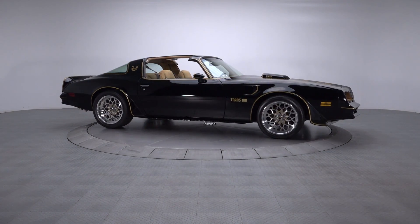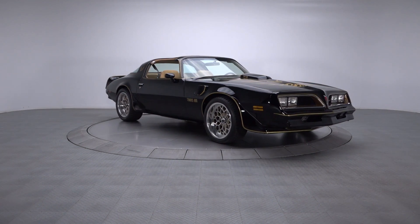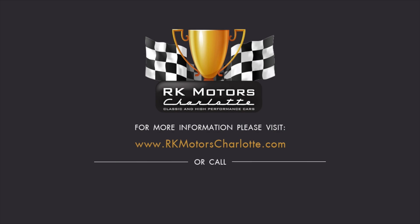Fully restored from its factory T-tops all the way to its slick snowflakes, this fully documented Trans Am is an impressive muscle car that's perfect for any banded enthusiast. For more information, call, click, or visit RKMotorCharlotte.com.